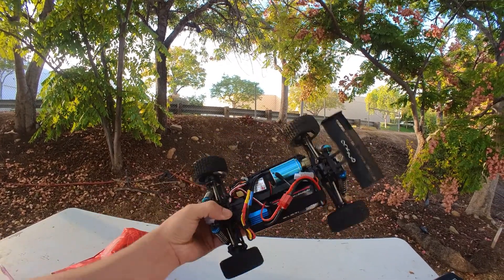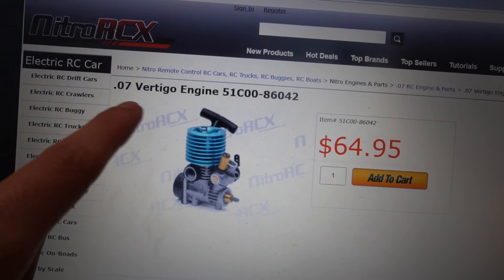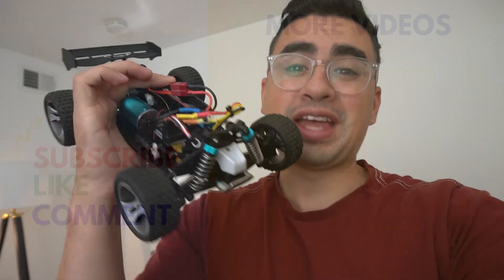There you guys have it — upgraded WL Toys A959 couldn't hold up to all the power. Be sure to come back for part two. We're for sure going to try to test it out on 3S. Plus, I'm getting some ideas — this little .07 nitro engine is going to be a perfect fit. You guys are not going to want to miss seeing if that fits in here.